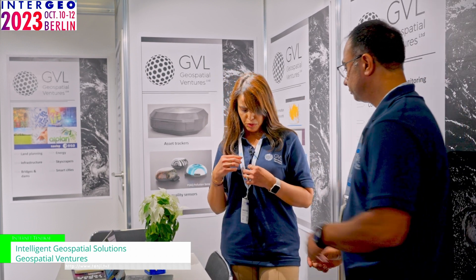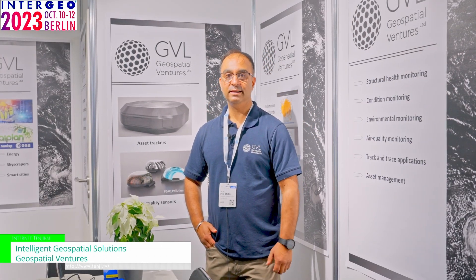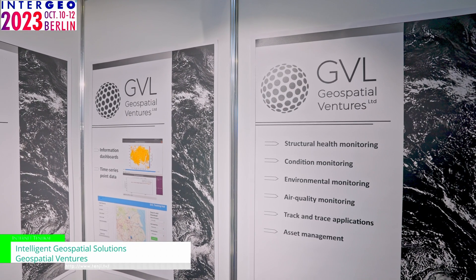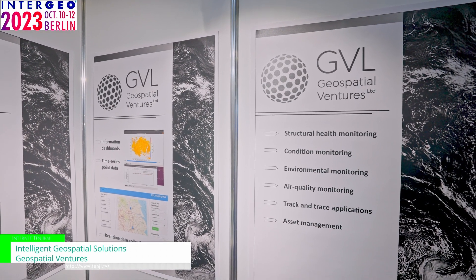I'm going to pass it on to my colleague Paul Bhatia now, who will explain a bit more. Thank you, Manpreet. My name is Paul Bhatia, I'm the Managing Director of Geospatial Ventures Limited. As she said, we're focusing on condition monitoring, infrastructure monitoring, and environmental monitoring.